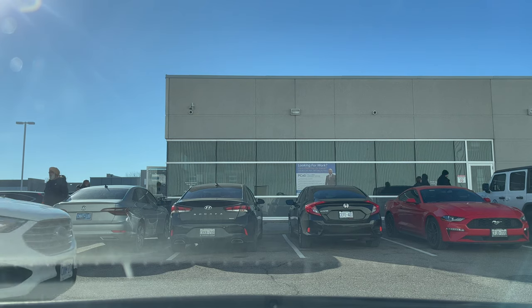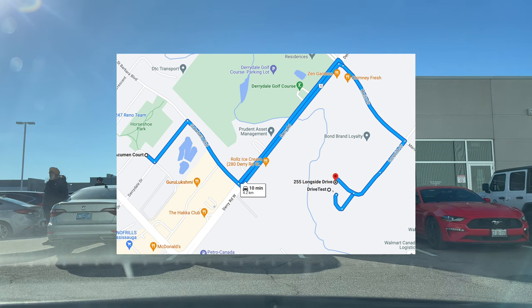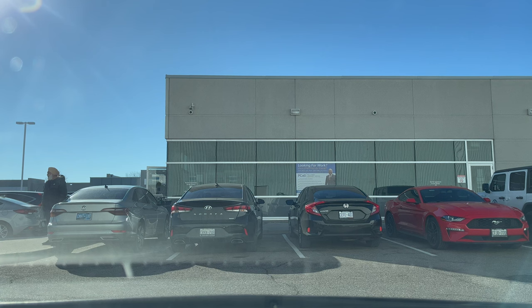Hello everyone, today I am at the Mississauga Drive Test Center on Longside Drive and we are going to do the G2 route. First of all, the examiner will inspect your vehicle and then will come sit next to you.